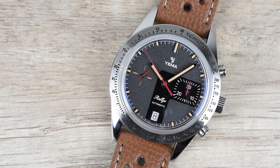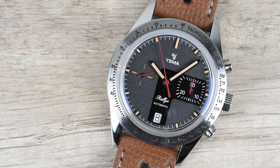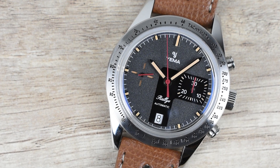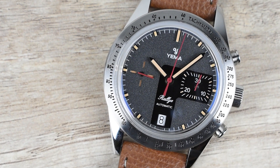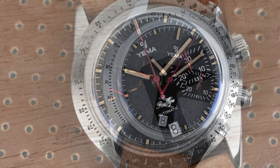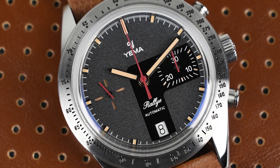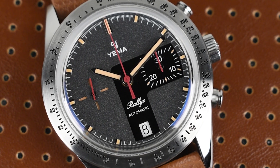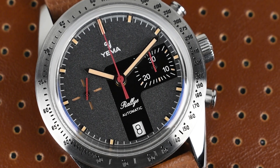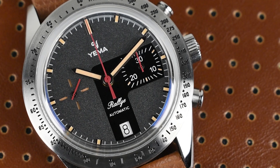Yemma never fails to astonish us with its frequent release of new chronographs. Each collection they unveil draws inspiration from various sources, whether it's a thrilling car race, an iconic figure, or a renowned automobile. This year, the esteemed French brand presents the Yemma Rally 5 Turbo Limited Edition, drawing its inspiration from the 1960s Yemma racing chronographs, particularly the remarkable Rally 5 Turbo model. Let's dive into the watch.